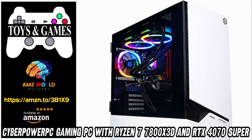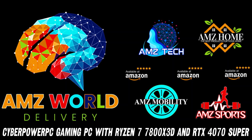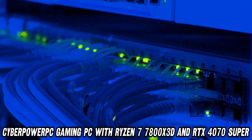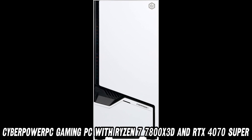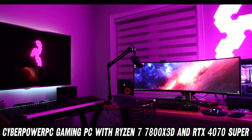Welcome to AMZ World, the place where you will find the best Amazon product descriptions. Today, we're diving into the digital depths of the CyberPower PC Gamer Supreme Liquid Cool Gaming PC. Buckle up, tech enthusiasts, because this bad boy is about to take you on a wild ride through Silicon Valley.